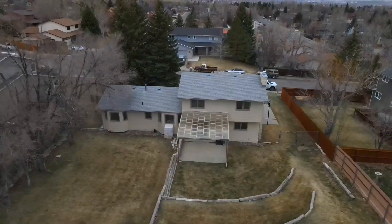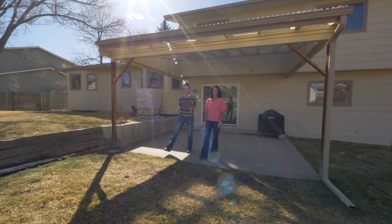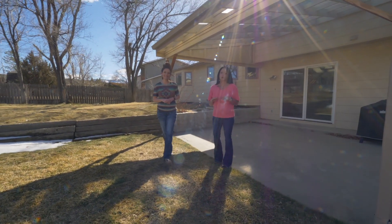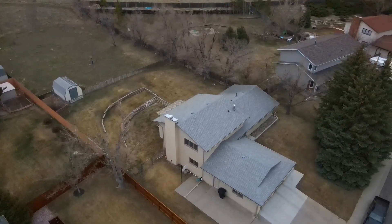One more thing we wanted to tell you is that this covered patio is sheltered from the wind. It would be awesome this summer to barbecue under. And this backyard is gorgeous — sprinkler system, grass, mature trees. You can't get any better.